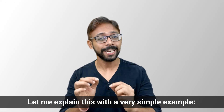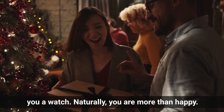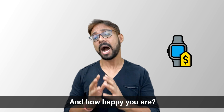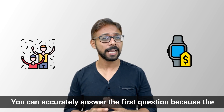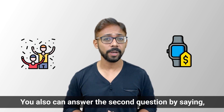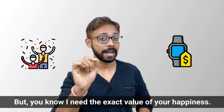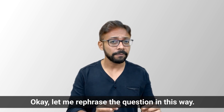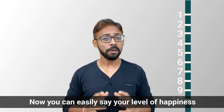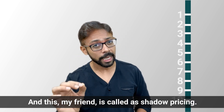Let me explain this with a simple example. Imagine it's your birthday and your parents give you a watch — naturally you are more than happy. Now, what is the price tag of the watch, and how happy are you? You can accurately answer the first question because the watch has a price tag. You can also answer the second by saying you are delighted, but I need the exact value of your happiness. On a scale of 1 to 10, rate your happiness — now you can easily quantify it. This, my friend, is called shadow pricing.